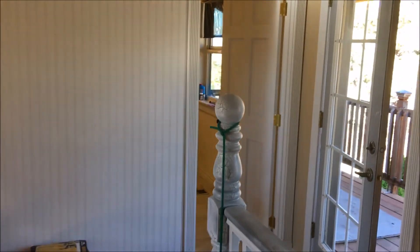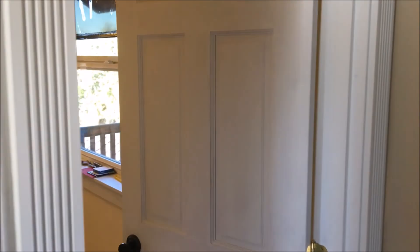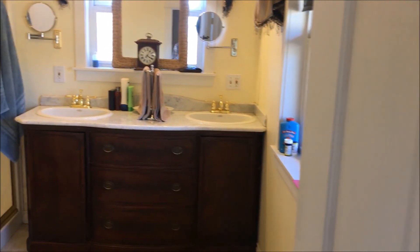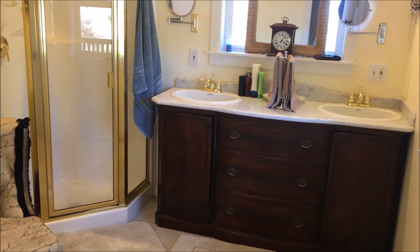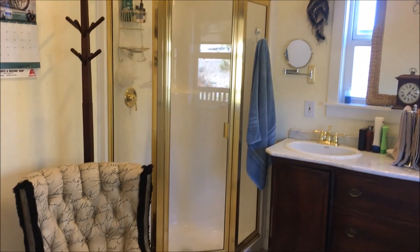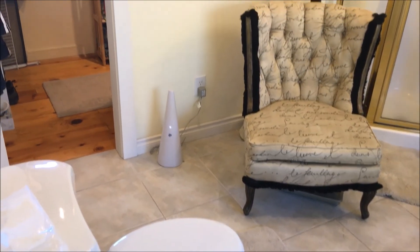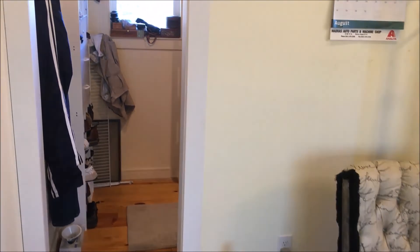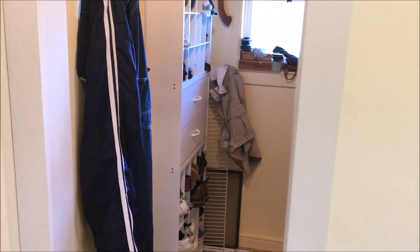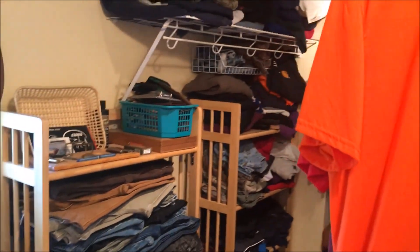The flooring up here is hardwood flooring. In the master bath, we have tile flooring, a nice vanity with solid countertop, great natural light, a stand-up shower, and a seating area. And then into a large master closet with great storage.